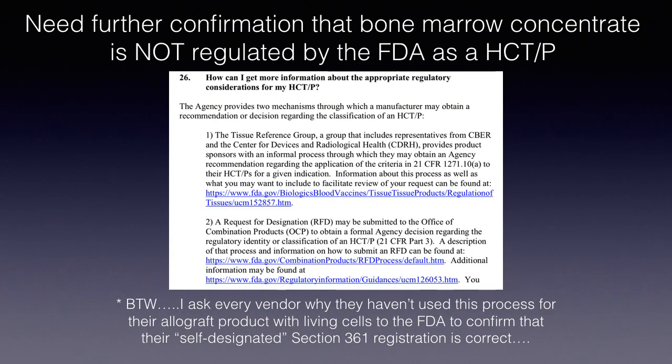If you'd like further confirmation that bone marrow concentrate and bone marrow aspirate are not regulated by the FDA as an HCTP, there are two references available. If somebody approaches you with an allograft product claiming living cells, on its face that violates FDA regulations if it's registered only as a Section 361 product. I've made a habit of asking those salespeople, CEOs, and company founders to submit their product to the FDA for a direct response showing their allograft product with living stem cells is correctly registered — and to date, not a single company has used this avenue to validate their self-designation as a Section 361 product.